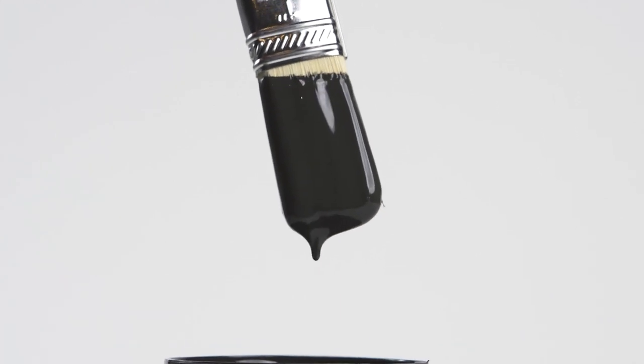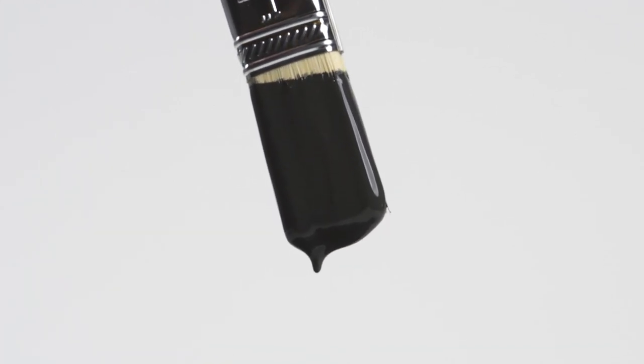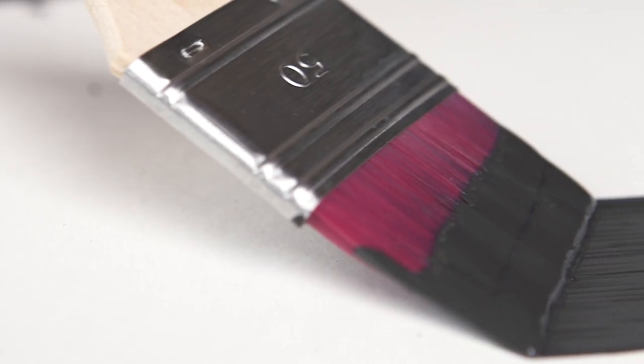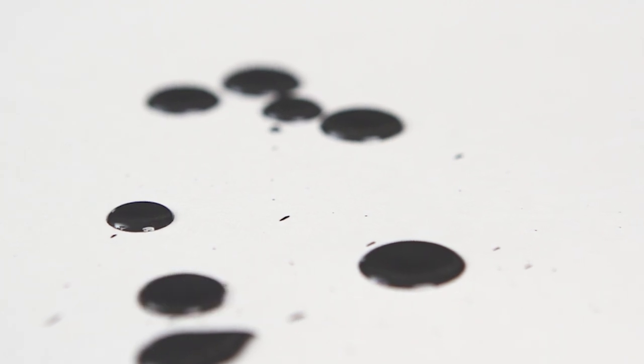Strong and bold, Cast Iron is a true off-black, taking a cue from the Heirloom Kitchen favorite. This shade is equal parts timeless and sophisticated with warm undertones.